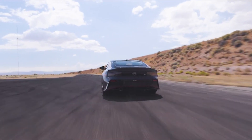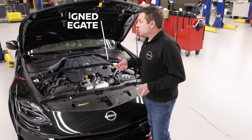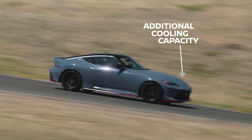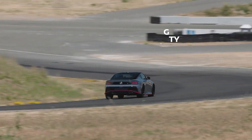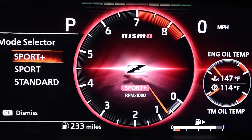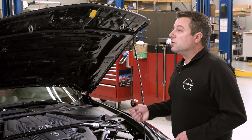We did that through four different methods. The first is wastegate control, which allows us to spin the turbocharger a little bit faster and get more boost. We added additional cooling capacity and a sub-radiator. We have independent ignition control, and we also added a new Sport Plus mode that's specific to Nismo, which has 50% crisper shifting and also gear hold for the track.